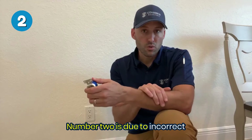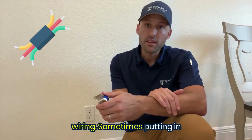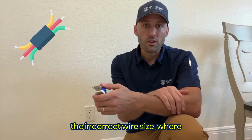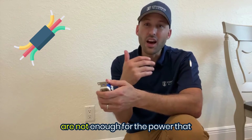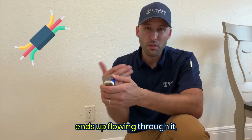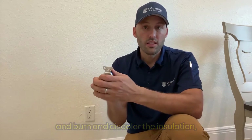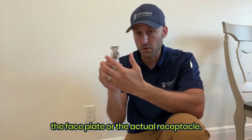Number two is due to incorrect wiring — sometimes using the incorrect wire size, where the wires and insulation are not sufficient for the power that ends up flowing through them, causing them to heat up and melt, burn, or discolor the insulation, the faceplate, or the actual receptacle.